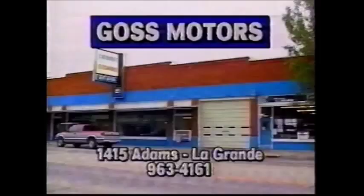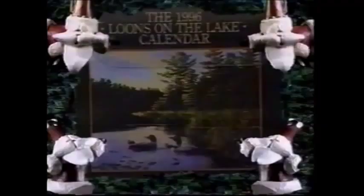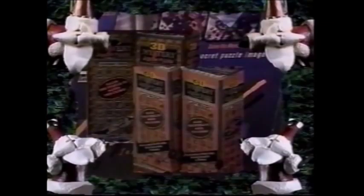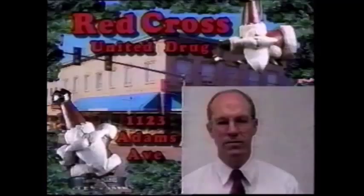Red Cross United Drug is more than just your family pharmacy. It's a card shop with a variety of cards for all occasions and calendars to keep you up to date. It's a gift boutique offering many wondrous treasures to choose from — candies and nuts, toys and puzzles, candles and clocks. You're sure to find something just right for your gift-giving, all under one roof. Red Cross United Drug, downtown La Grande.